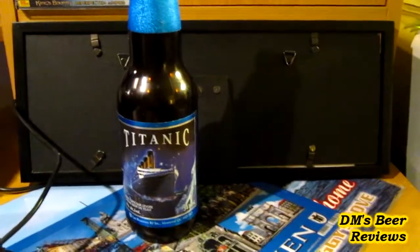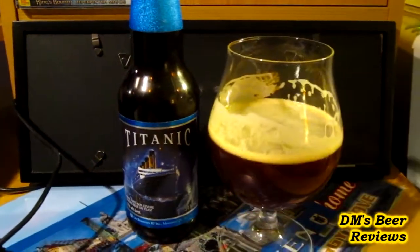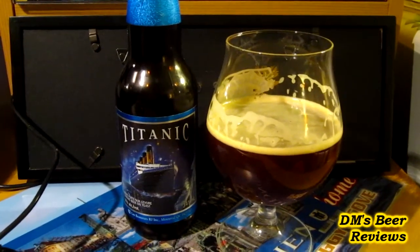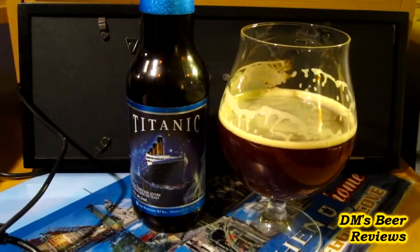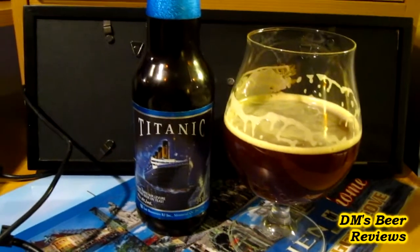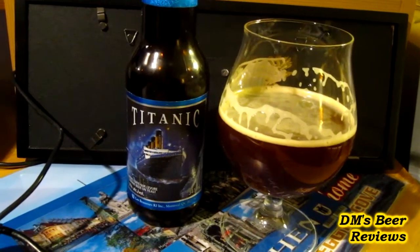On the nose it's also very nice. You're getting a very strong kind of dark fruit smell — prunes, dates, things like that. Maybe a hint of cherry, definitely some chocolate there, definitely a good malt base and quite a bit of yeast. So it smells very similar to the true Belgian examples of the style.